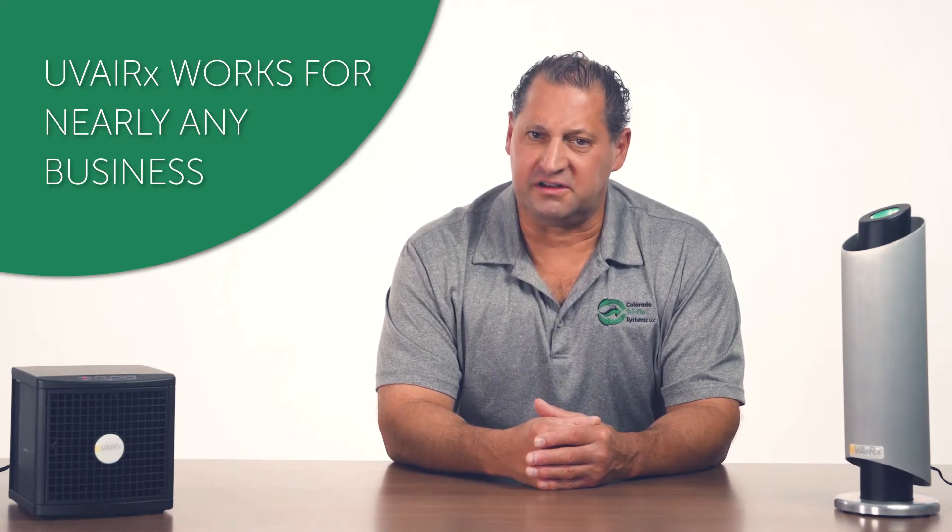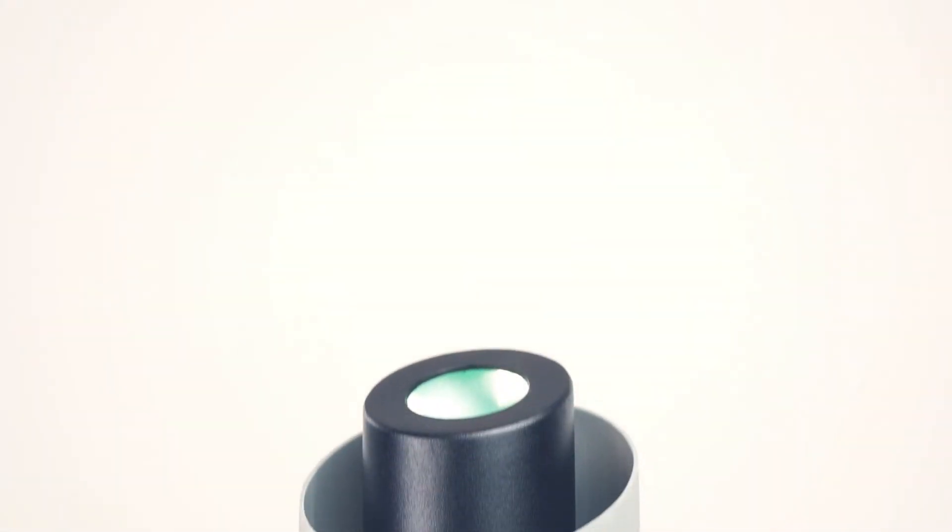To make the Uverix products versatile enough to work for a variety of businesses, they're made so you can install these products in different ways. Put the Uverix technology in your company's HVAC system, as a standalone machine mounted on a wall, or placed on a car dashboard.